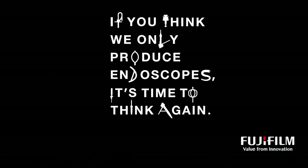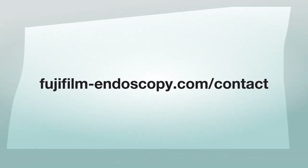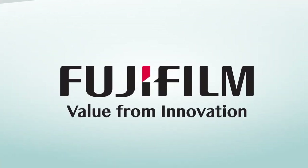For more information, get in touch with us via our website, fujifilm-endoscopy.com/contact. Fujifilm — value from innovation.